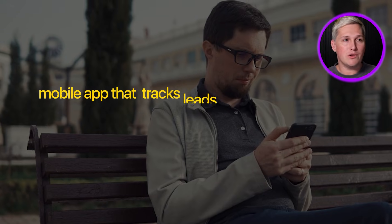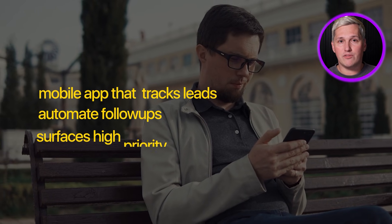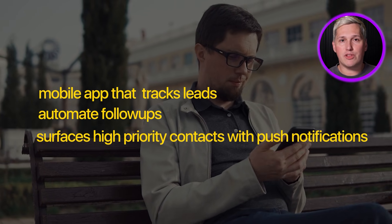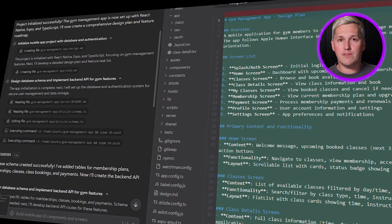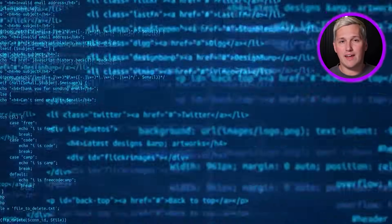Here is how this could work. Imagine you approach a real estate agent who loses deals because clients cannot reach them fast enough — calls go to voicemail, text messages pile up, buyers move on to agents who respond immediately. You build a mobile app that tracks leads, sends automated follow-ups, and surfaces high-priority contacts with push notifications. You charge the agent $2,200 to set it up. Manus 1.6 Max builds the entire system in under five hours. You test it, adjust the design in Design View, and deliver a polished product. Your time investment is six hours, your revenue is $2,200, your profit margin after platform costs is close to 100%.